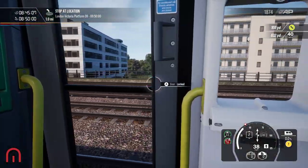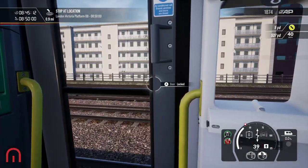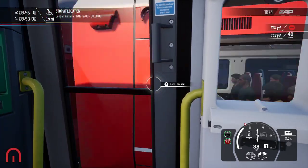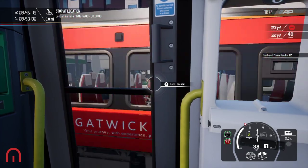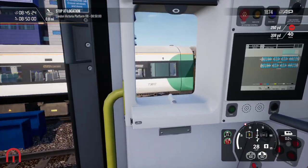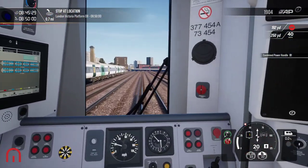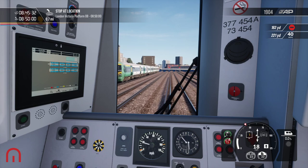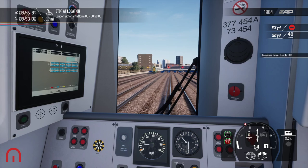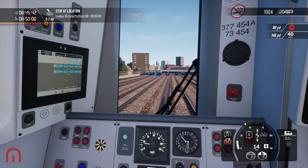Here he comes — nice, the Gatwick Express. We're going to need to slow down because he's zooming through, so he gets priority. I'm stuck at this red signal. I came in before him and he's getting into the station before me. Of course — this is a good one.